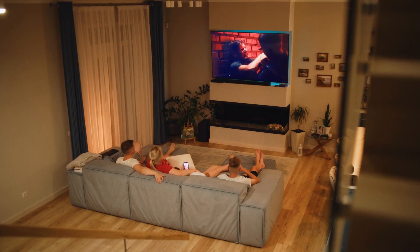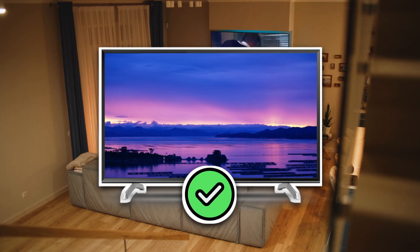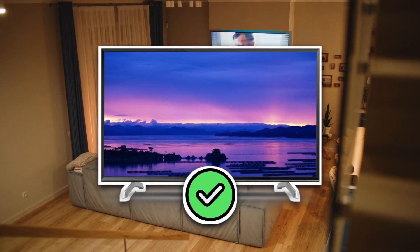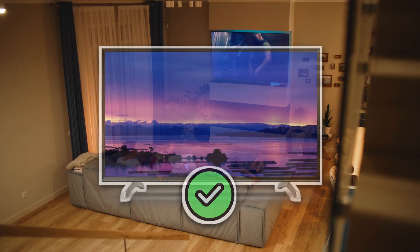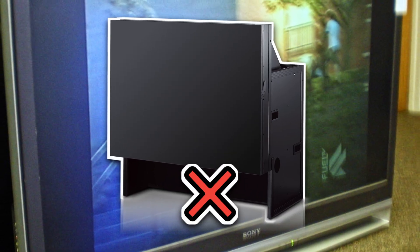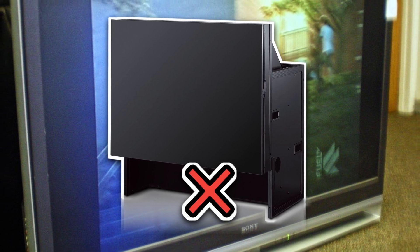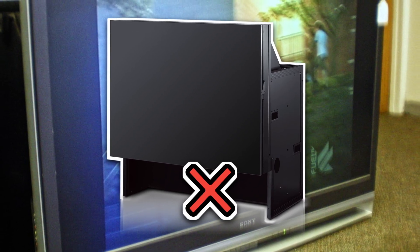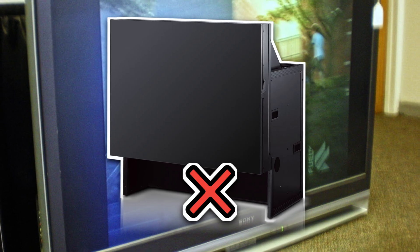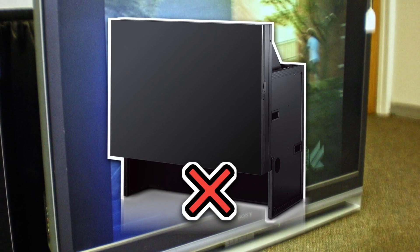Projection TVs didn't just lose — they got obliterated by the speed of modern TV evolution. Flat screens kept getting thinner, brighter, cheaper, and sharper, and sometimes curved, even though nobody asked for that. Meanwhile, projection TVs stayed bulky, dim, and required the kind of maintenance that felt like owning an old car. Bulbs burned out, colors drifted, dust got inside, and every time you touched the cabinet even slightly, the picture shifted like a nervous chameleon.